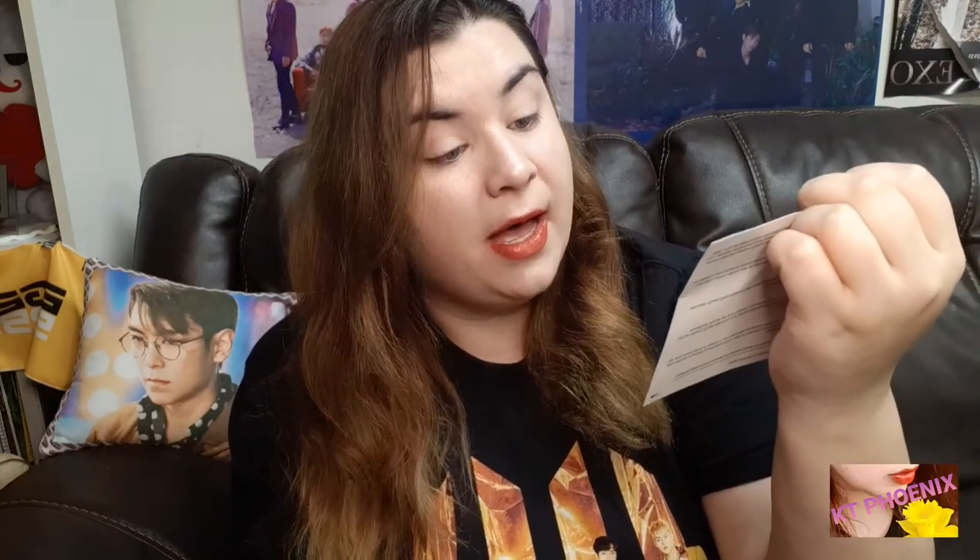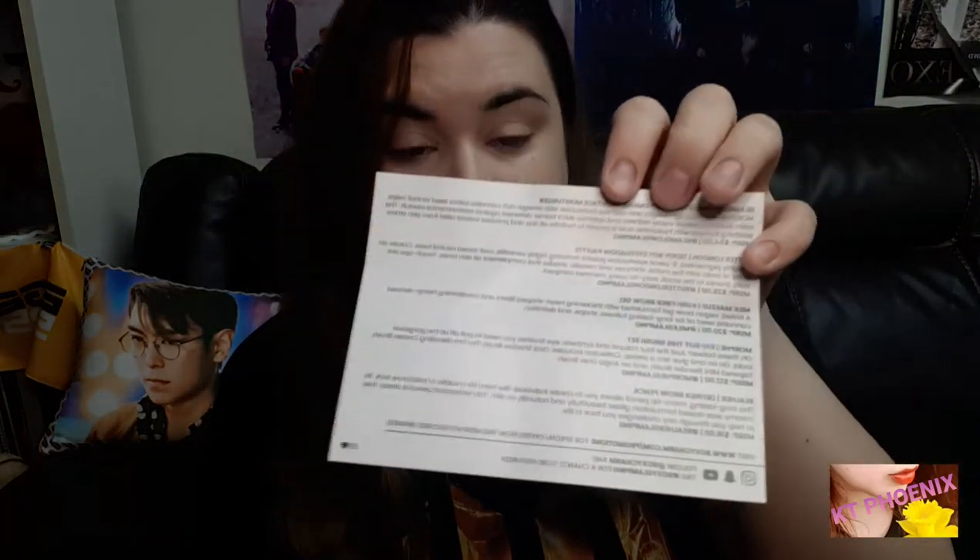Hey beauties, I'm here today with the August Boxycharm subscription box, so I'm going to go ahead and get this opened up. I actually got this about a week ago but I've been kind of slacking, so my bad. I did already go ahead and take out the little postcard that tells you the theme for this month and it says spa, glamping, sunbathe, yoga, slumber. It's got a little s'mores and camping kind of theme to it, very cute. And on the other side it tells you all the items that are in here and how much they are worth.